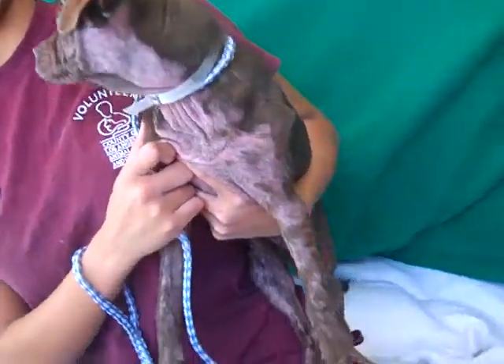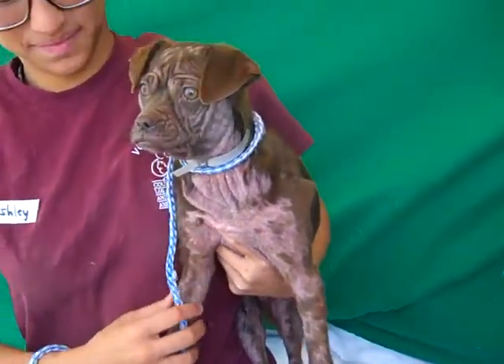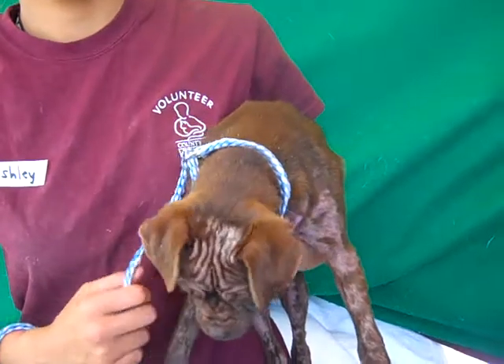I saw her tail wagging back there — I don't know if you can see it. Oh yeah, that tail is wagging. She's got a little bit of a skin issue right now.